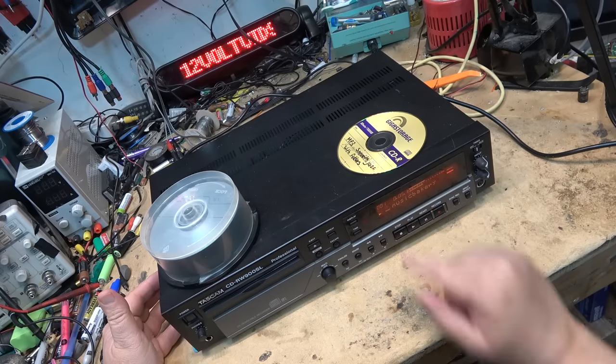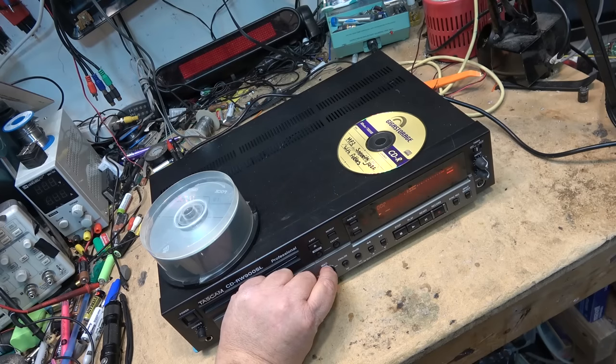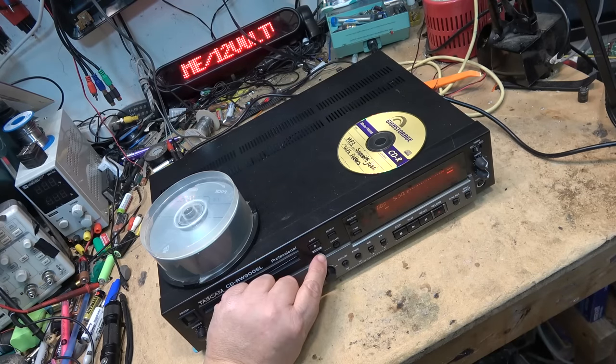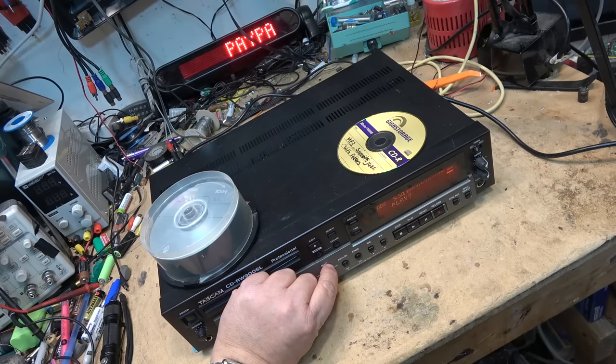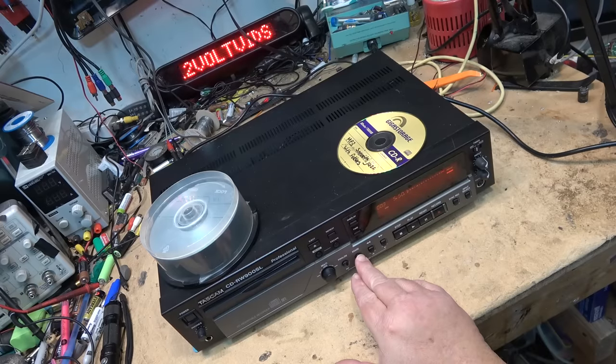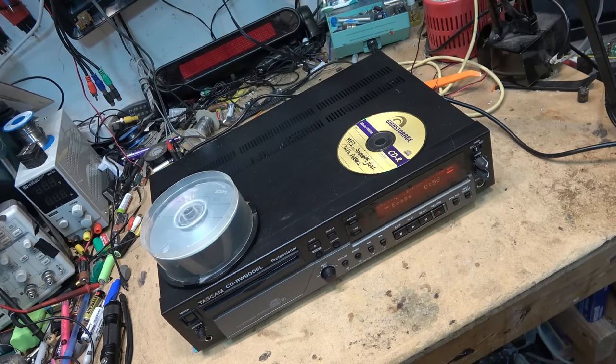It's still in random mode, which could be interesting since I cut a track halfway through when I was playing around with it. Let me see if I can erase this. Going into the menu: erase disk — and it asks if I'm sure. Yeah. Okay, that's how you erase a disc when you're dealing with a CD-RW.